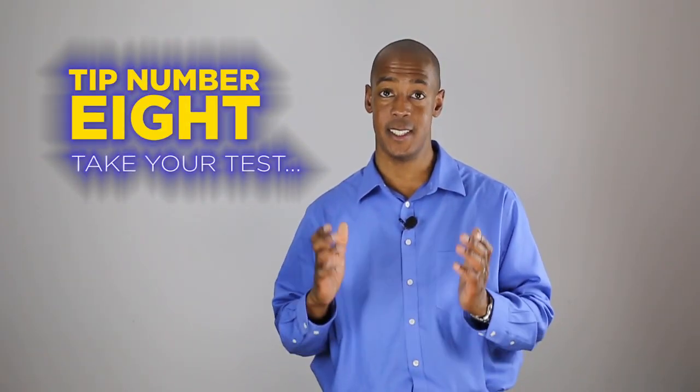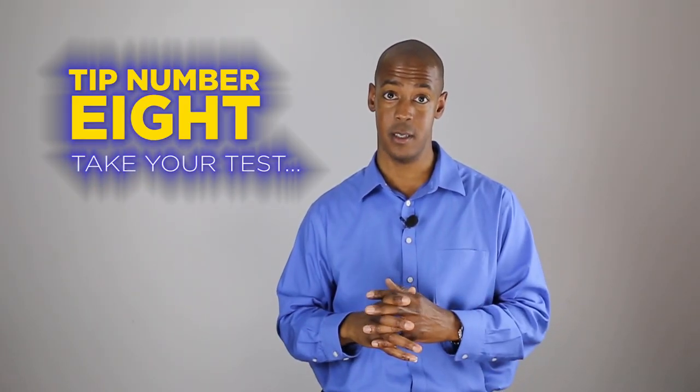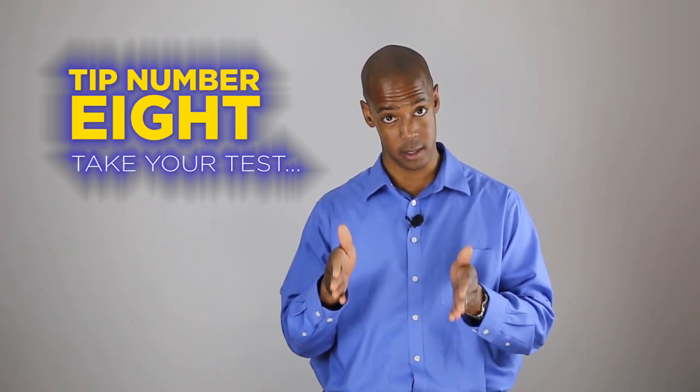Tip number eight. Take your own test. Forget about other people and what they're doing or not doing. Focus on your test — take your test.